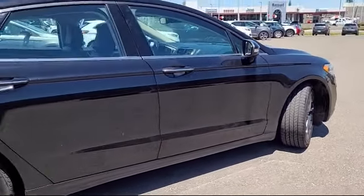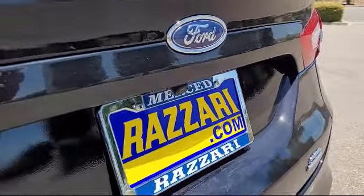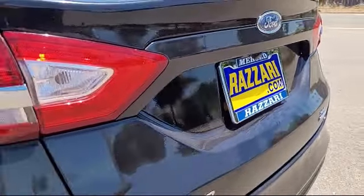ActiveX heated bucket seats, Sirius XM satellite radio, outside temperature display, steering wheel controls, and has less than 70,000 miles on the odometer.